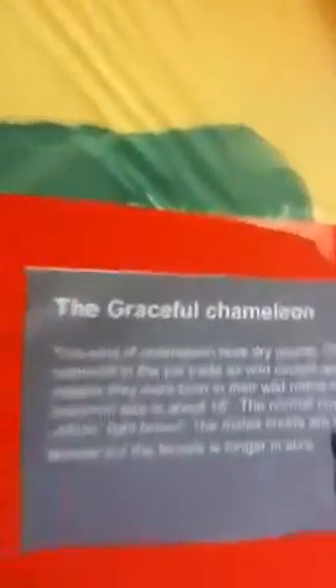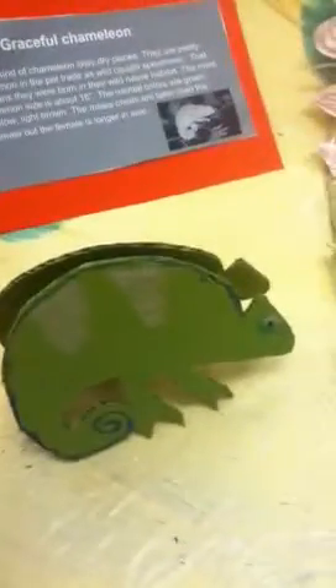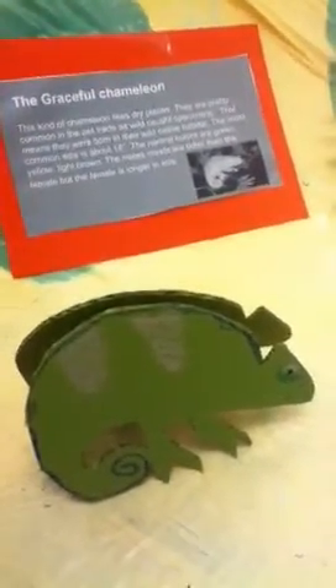This is the graceful chameleon. This kind of chameleon likes dry places. They are pretty common in the Sahara, but are considered wildcat specimens, meaning they are losing their wild native habitat.